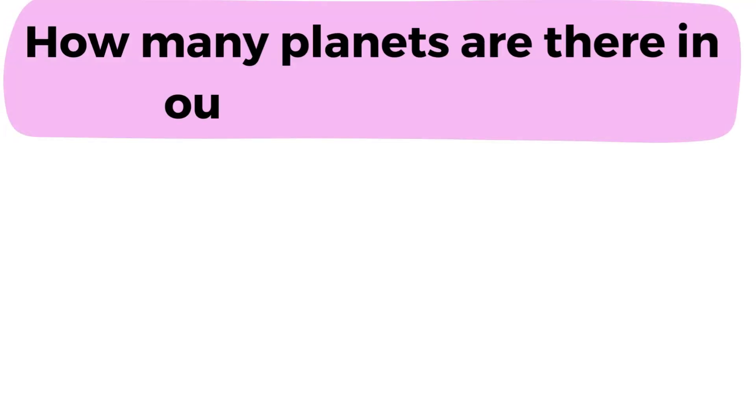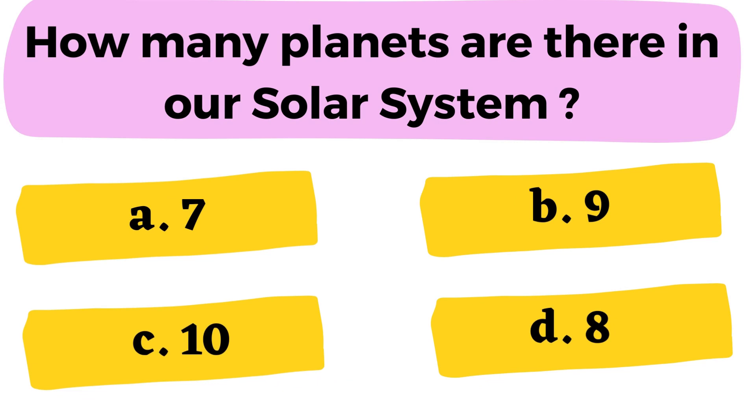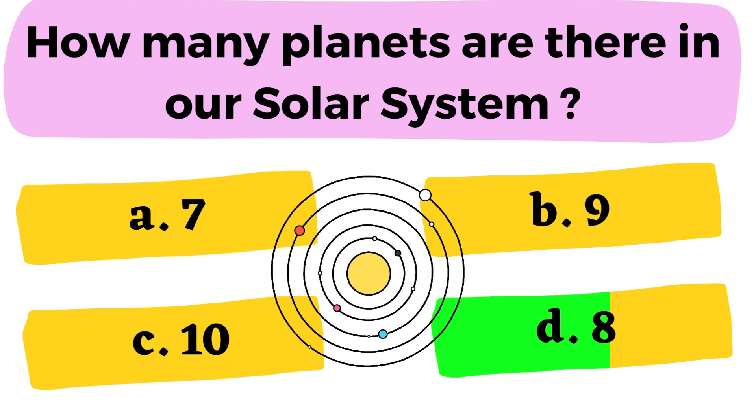Question number 20: How many planets are there in our solar system? A. 7 B. 9 C. 10 D. 8. The correct answer is option D. 8.